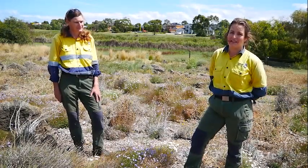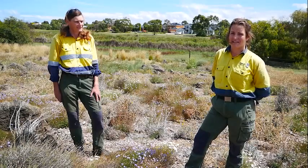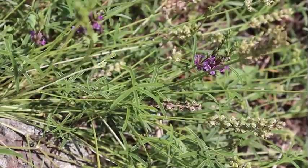This grassland is named after a local species that's remnant in this area — the Cullen Tenax, which is commonly called the Emu Foot because the leaf shape is in the shape of an emu foot.